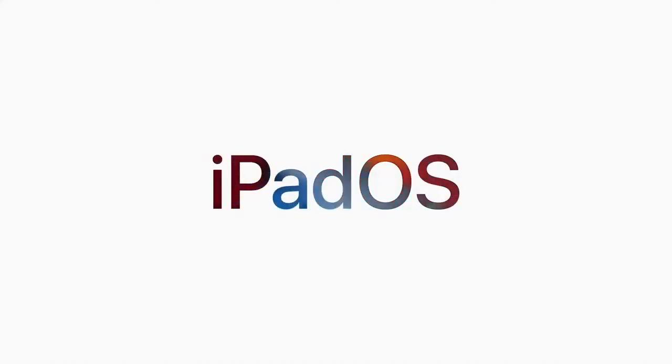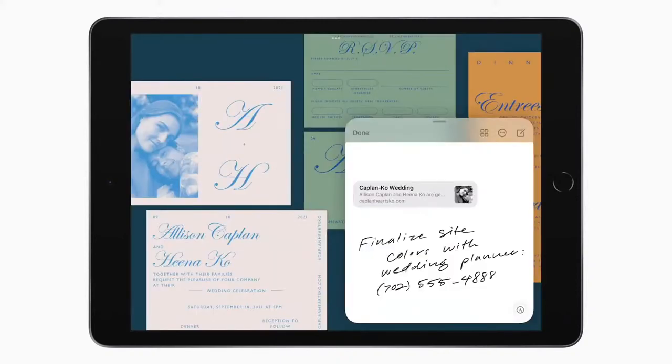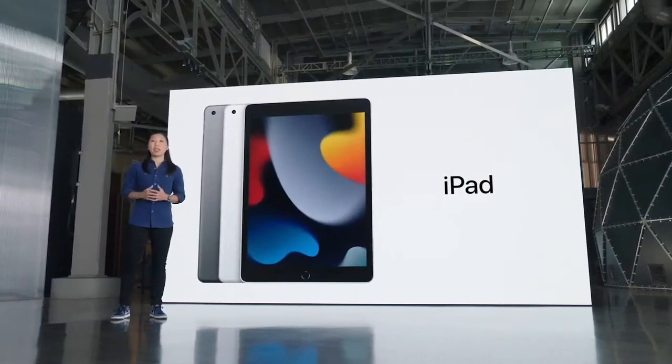This new iPad will ship with iPadOS 15, which is packed with great new features. For example, you can place widgets among your apps, making important information available with just a glance. New multitasking controls make it even easier to launch and use multiple apps. QuickNote gives you a fast and easy way to take notes anywhere. iPadOS is so immensely capable and so easy to use.